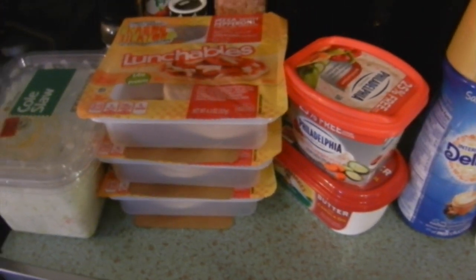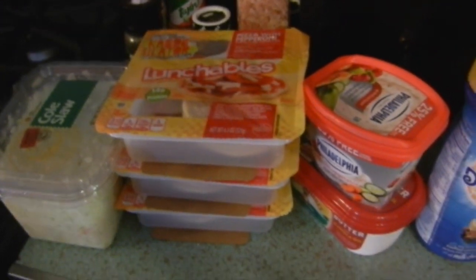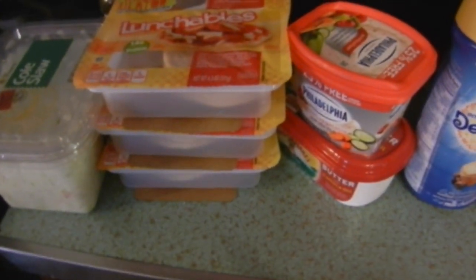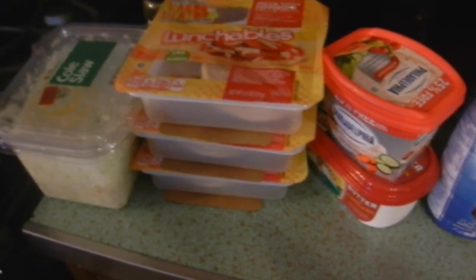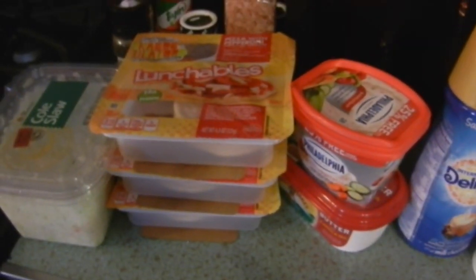And some coleslaw to go with our pulled pork tomorrow. That is my Walmart haul — I think I spent about $90, and that covers seven breakfasts, seven lunches, and six dinners since we go out Saturday night. Next I'll put away the frozen stuff and then show the Aldi haul.